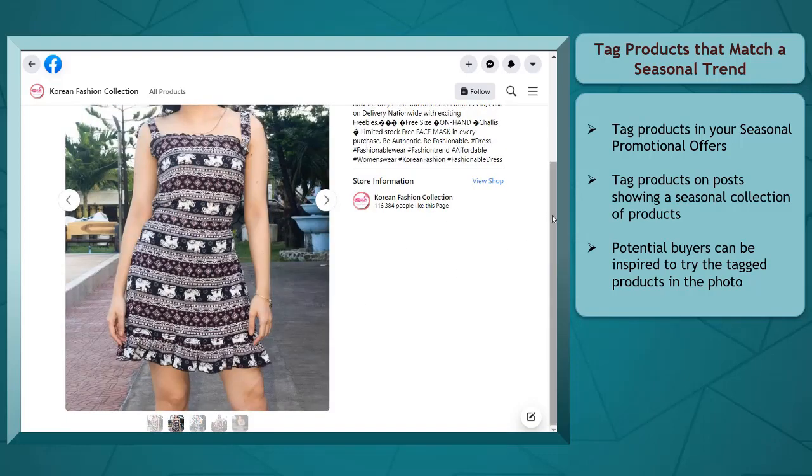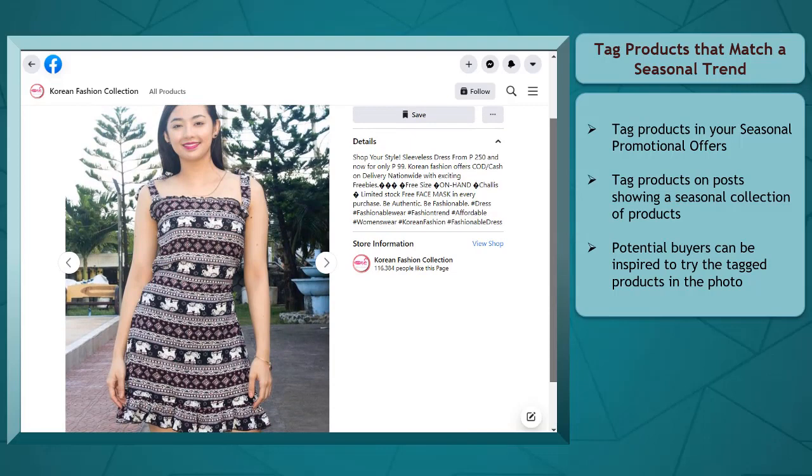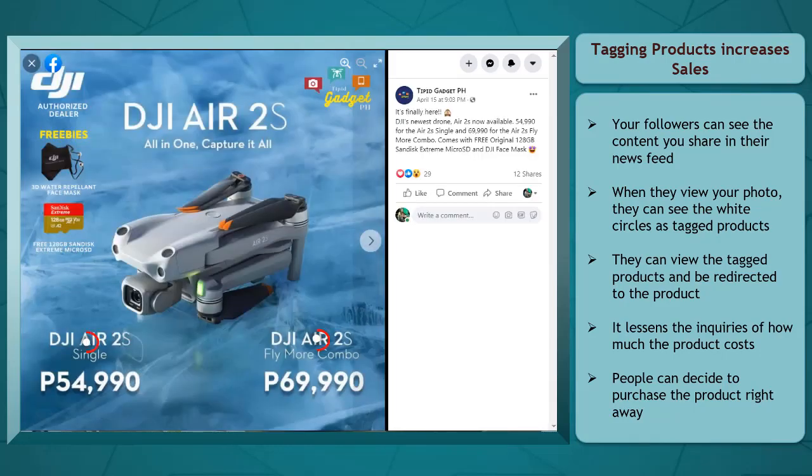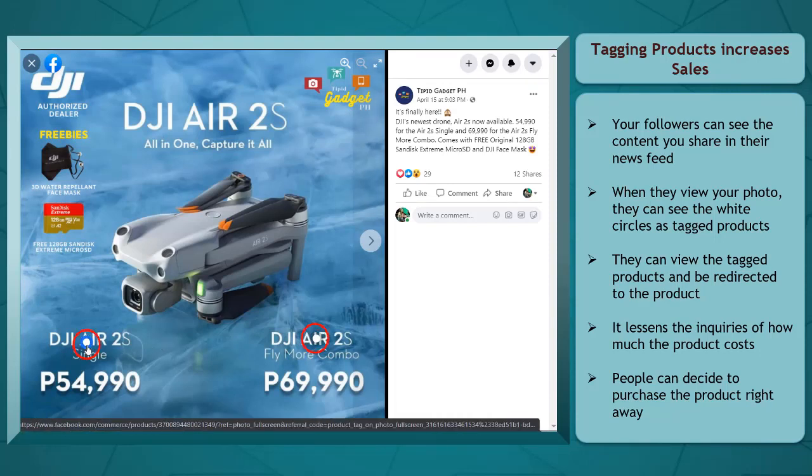Doing this will attract potential buyers who are looking to buy clothes for their summer outfit collection. Showing how good it looks as the model wears it will entice them to purchase your products. Tagging products increases sales. Your page followers can view the content that you share on their news feed, and as they click on the content, they will be able to see the tagged product on your post. If they are interested, they can easily click on the tagged product and be redirected to the product in your shop.